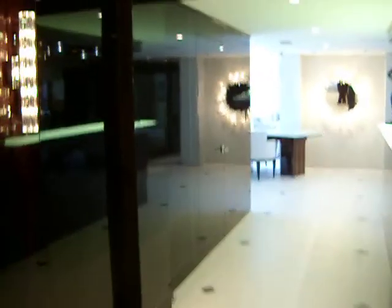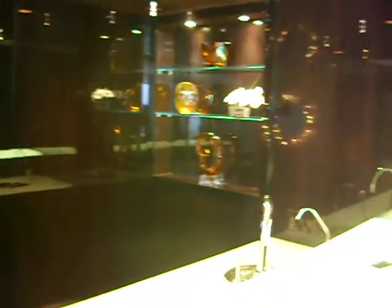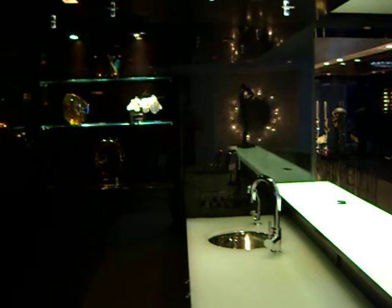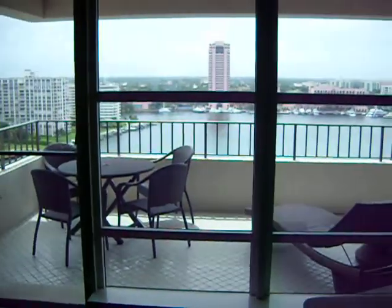There's an automated lighting system. There are 11 walls. There's a controlled system for the automated lighting, the air conditioning system, etc. There are draperies.